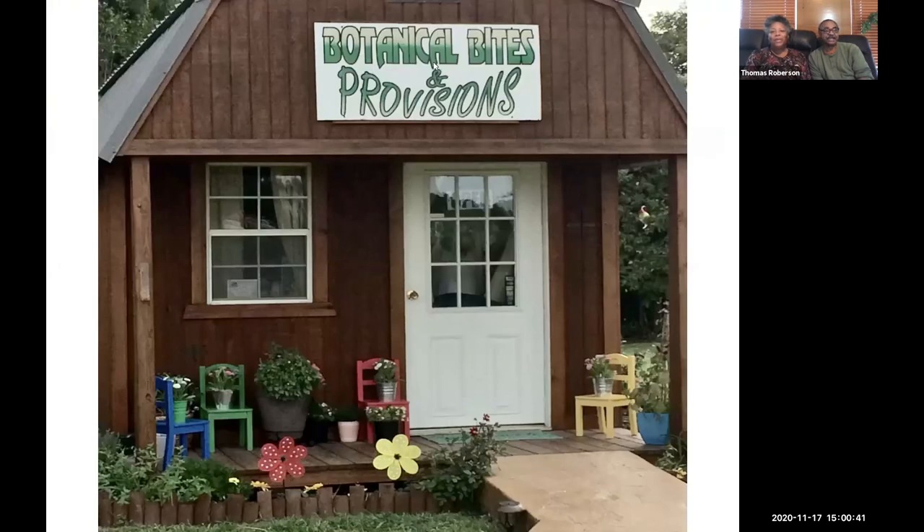We have a small farm in Spotsylvania County. It's 10 acres. On our farm, we grow vegetables — a diversity of vegetables. We like to say everything from asparagus to zucchini. We also do some small fruits such as blackberries, blueberries, strawberries, cantaloupes, watermelons. And we ventured into cut flowers. And from there, we started beekeeping. So we're going to tell you a little bit about our operation and what we do.